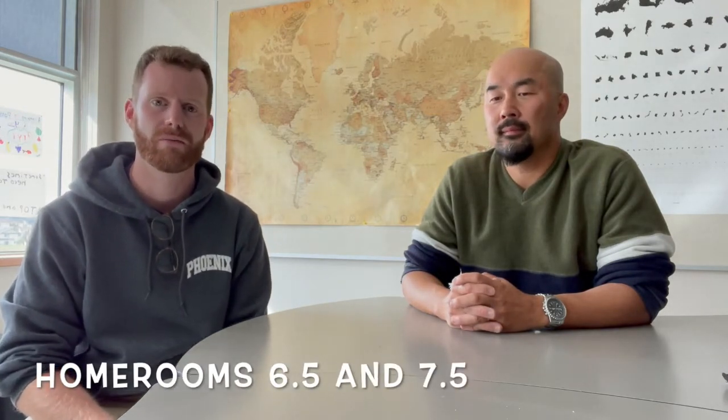Hi there, my name is Borden Miller. I teach grade 6-7 humanities, and I am the grade 6 homeroom teacher this year.